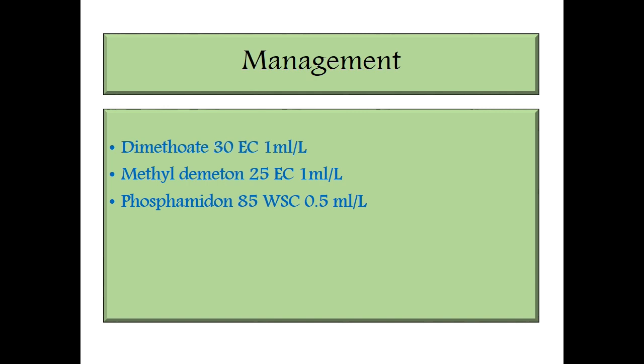Coming to pest management: Dimethoate 30 EC at 1 ml per liter, Methyl demeton 25 EC at 1 ml per liter. For more management, Monocrotophos 36 WSC at 0.5 ml per liter. For the same management you can also go for Malathion.